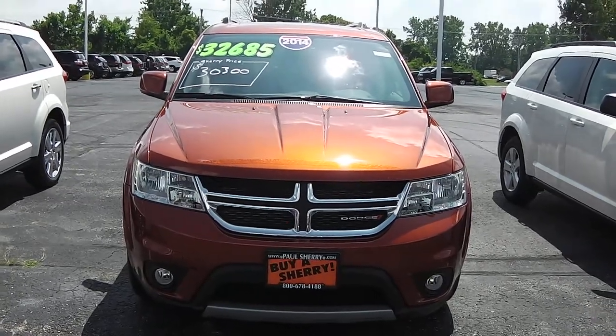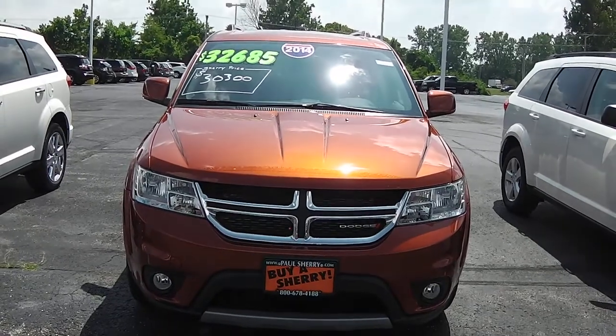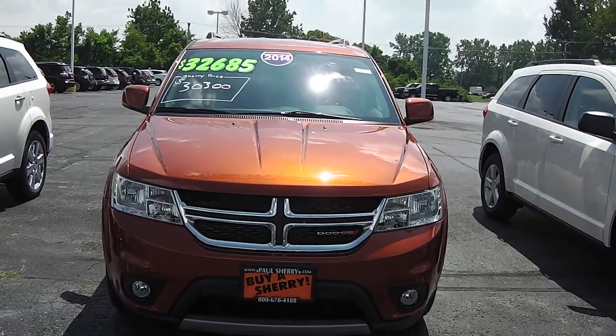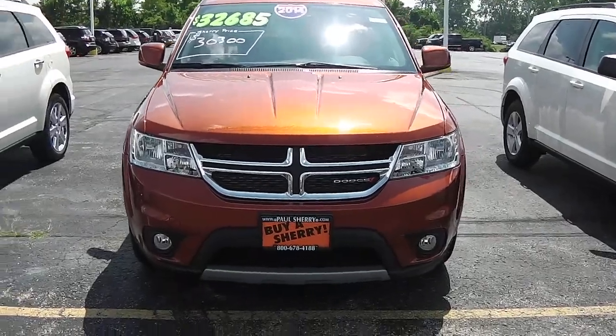Hello folks, this is Nick Ruiz with Sherry Chrysler Dodge Jeep and RVs here in Pickle, Ohio. Today I'm showing you a 2014 Dodge Journey Limited, stock number 26816T. This vehicle is copper pearl coat in color — a great color.